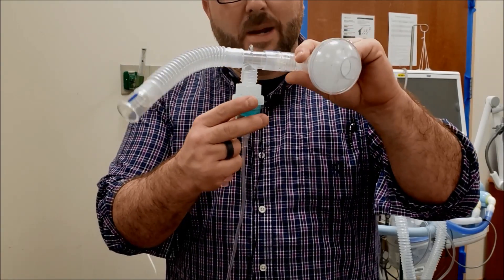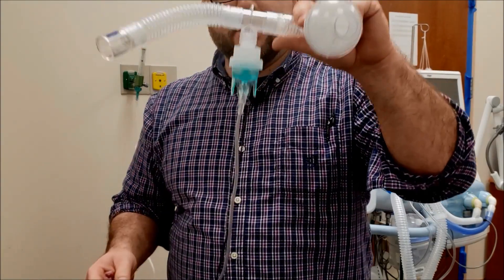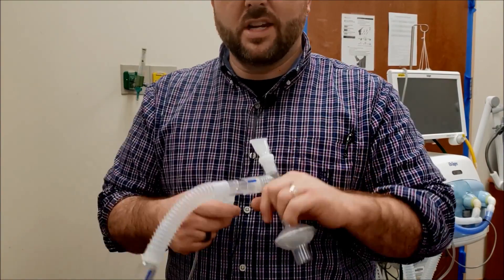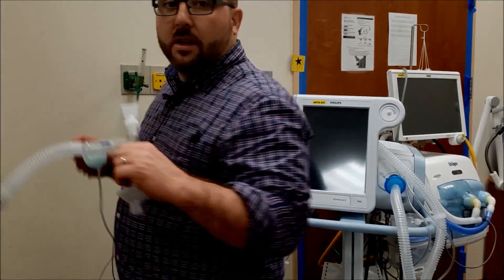You can still get the effectiveness of nebulized therapy, and the cost of nebulizer therapy is much less, while still maintaining that area where you're not aerosolizing all these extra particles.